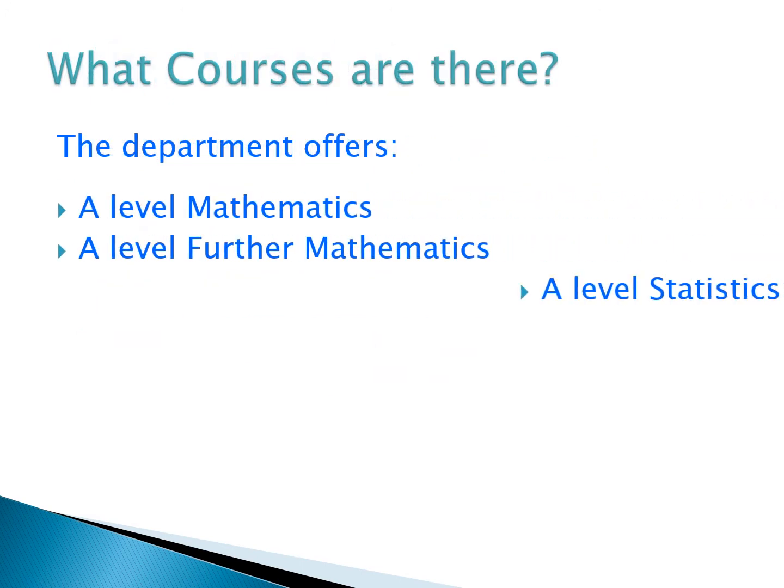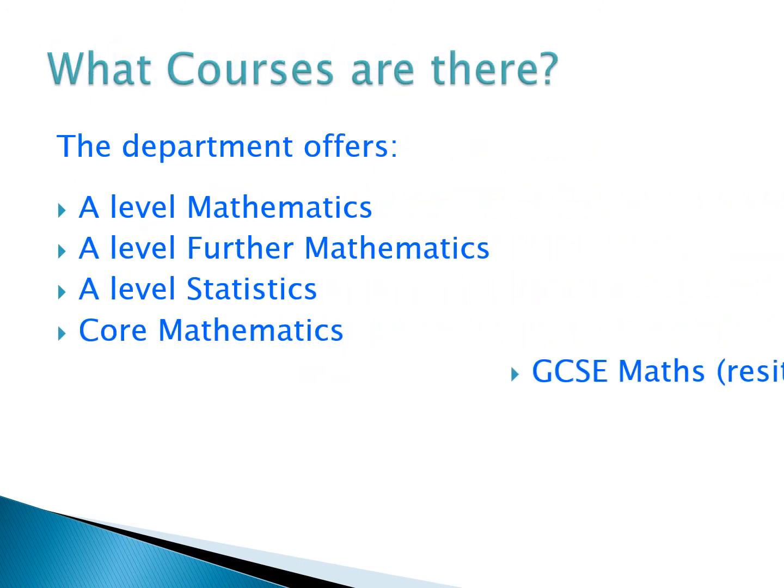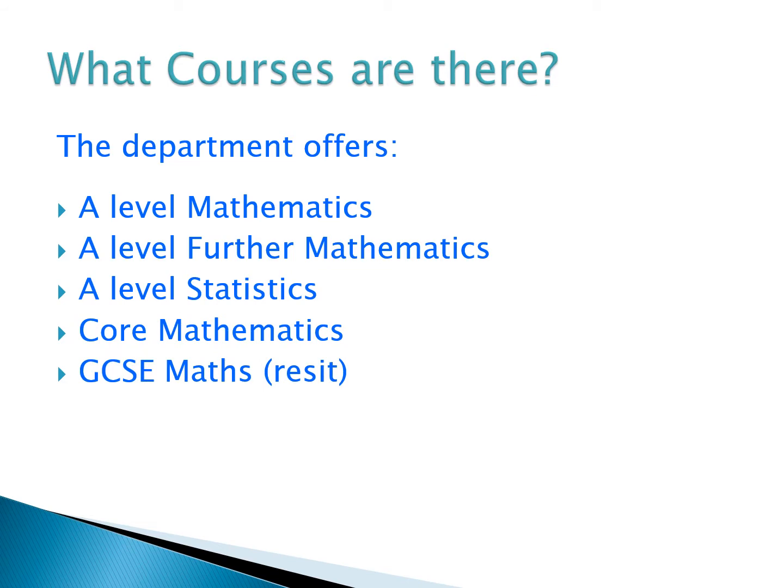Within the maths department, we offer three different A-Level courses, as well as the core maths course and the opportunity to do a GCSE re-sit. We'll give you more detail in a moment on the A-Level Maths and further maths courses in particular. We'll mention a little bit about statistics, core maths and the GCSE maths re-sit course, but there will be other presentations available for those other courses.